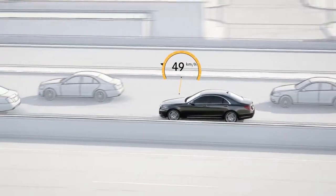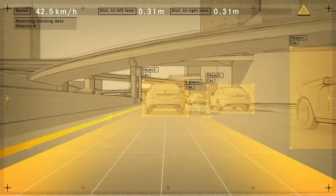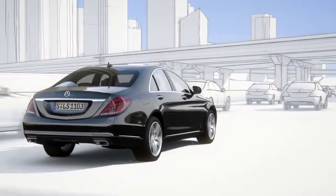When the vehicle is travelling slowly, the system can base its calculations on the car in front, even if lane markings are unclear or non-existent.